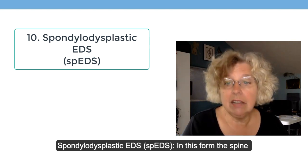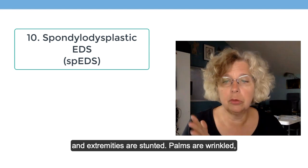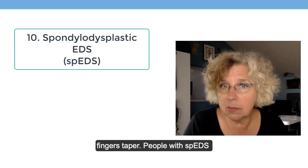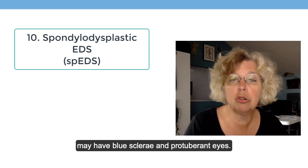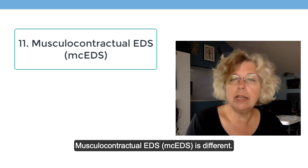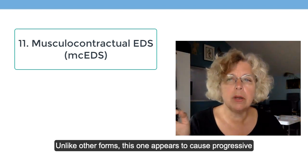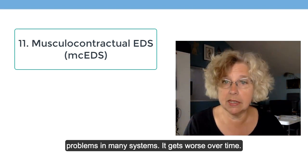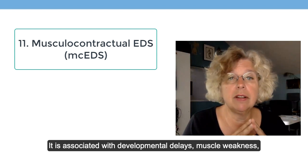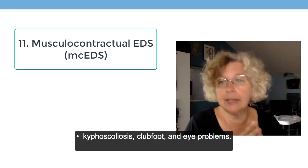Spondylodysplastic EDS is a form in which the spine and extremities are stunted. Palms are wrinkled, fingers taper, and patients may have blue sclera and protuberant eyes. Musculocontractual EDS is different — unlike other forms, this one appears to cause progressive problems in many systems, getting worse over time. It is associated with developmental delays, muscle weakness, kyphoscoliosis, clubfoot, and eye problems.